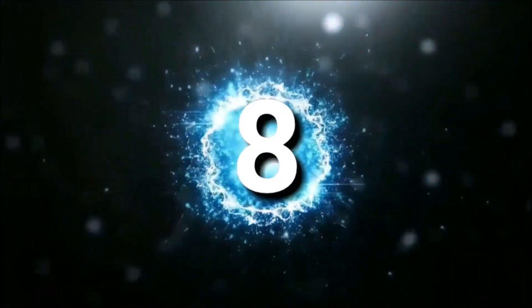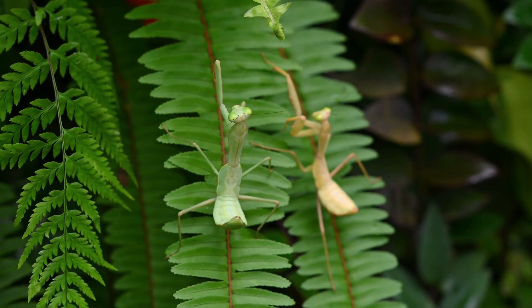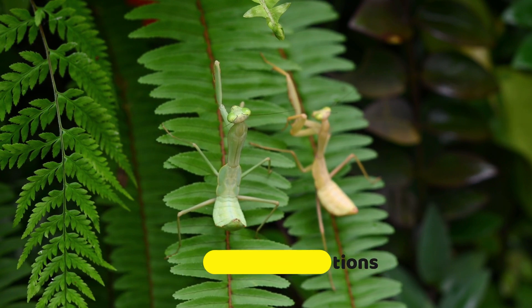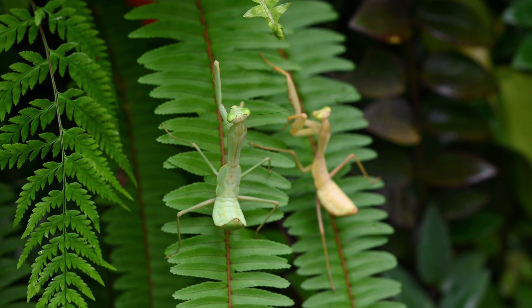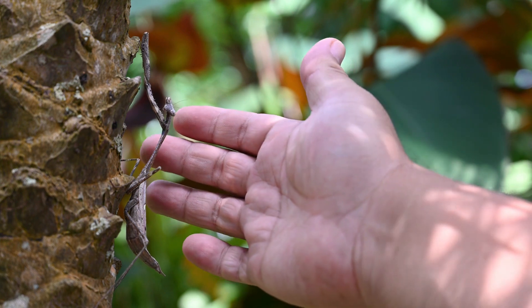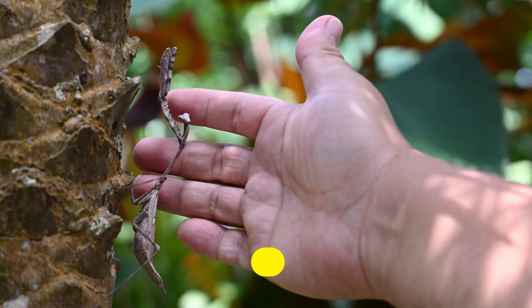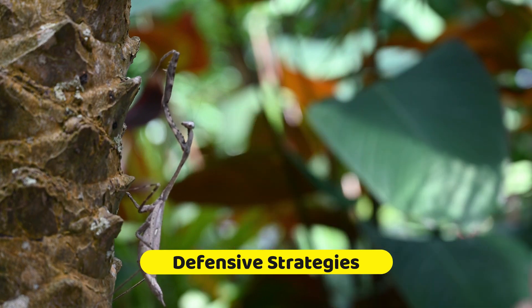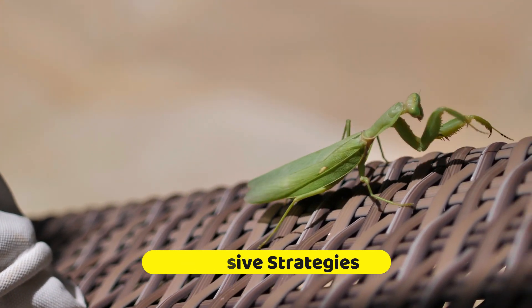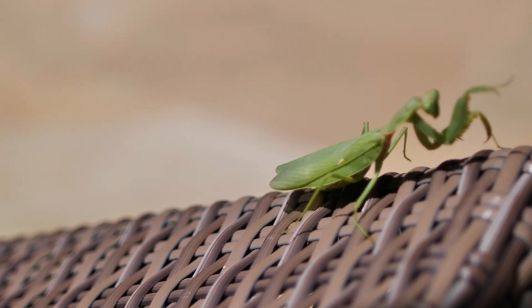Number eight. While praying mantises are generally solitary creatures, some species engage in intraspecies interactions, such as aggressive displays or courtship rituals. These interactions are important for mate selection and territorial disputes. Praying mantises also have various defensive strategies to protect themselves from predators — some species can display warning colors or mimic toxic or unpalatable insects to deter predators from attacking them.